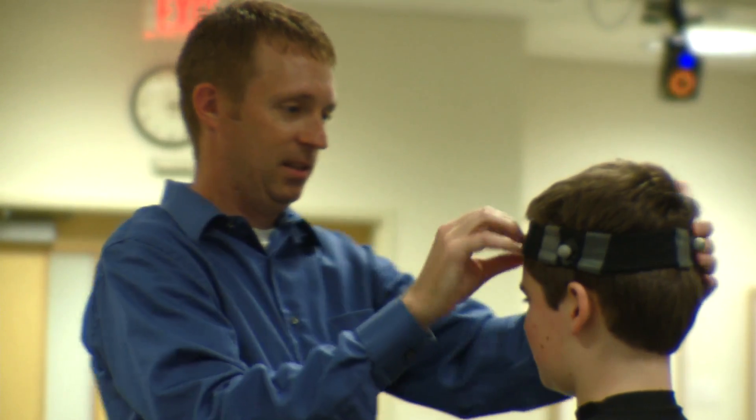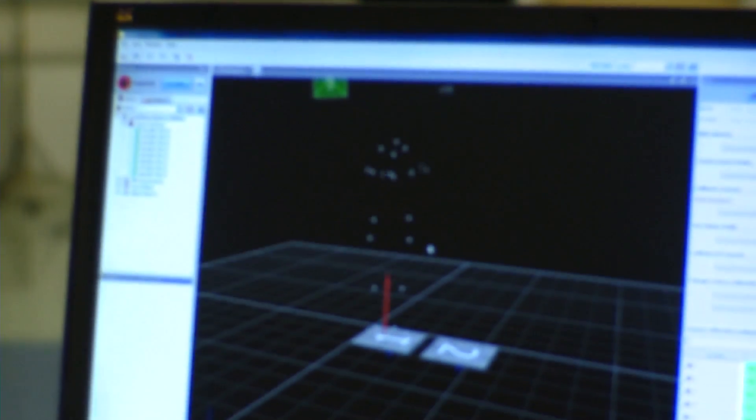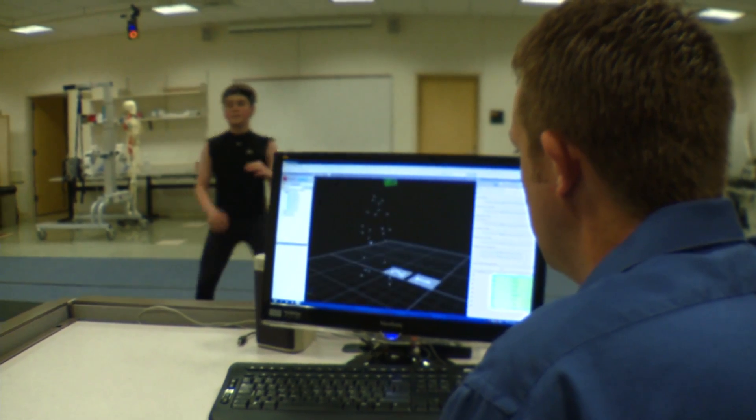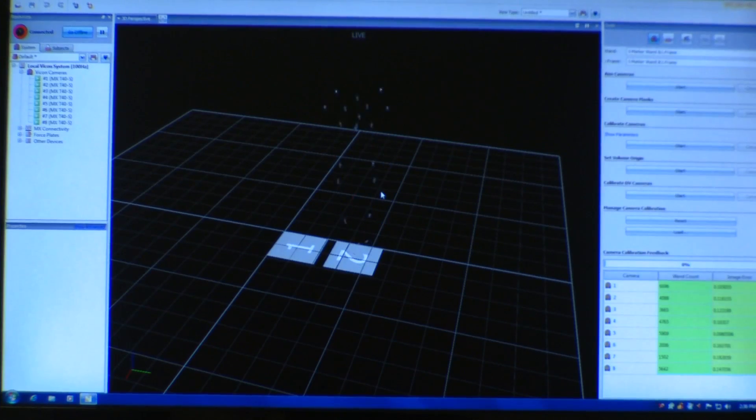The motion capture lab I'm sitting in today would be the envy of most teaching universities around. There are eight cameras here, and these eight high-speed cameras allow us to record movement of a variety of different types. The more we know about human movement, the more we are able to solve human movement disorders.